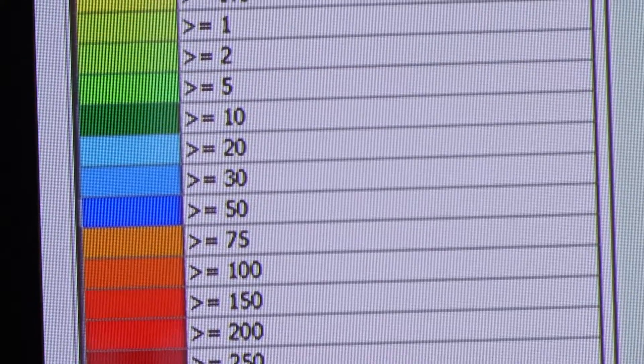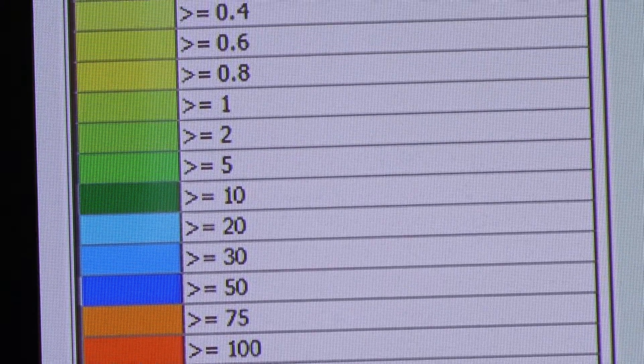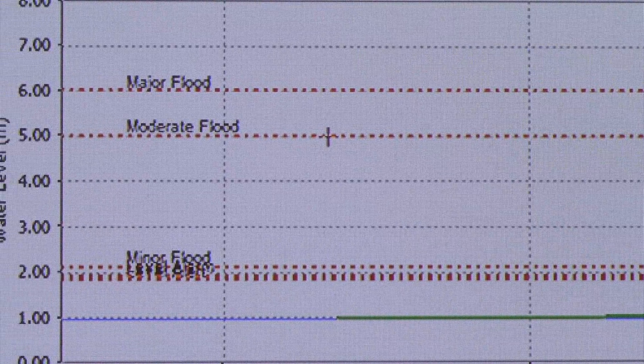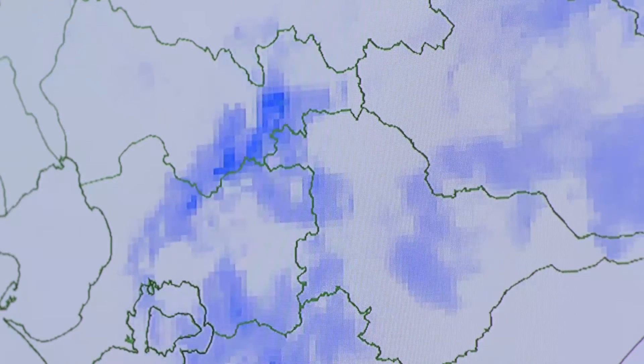The flooding information that we provide to community members will be more timely — we'll provide it faster. It'll be more accurate in terms of the estimates and predictions around flood modelling. And it will be more usable — one element of FIDS allows it to map floods down to a road level, so emergency services personnel can look at the output from FIDS and determine what houses need to be evacuated and what roads need to be closed.